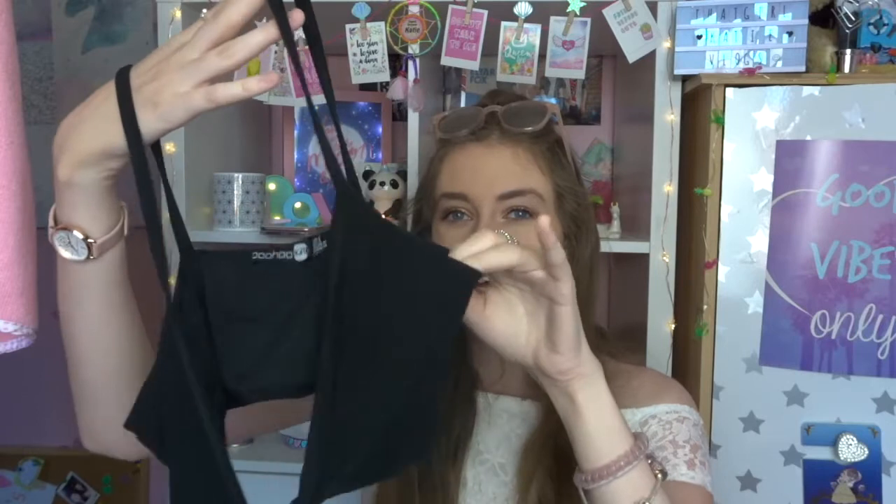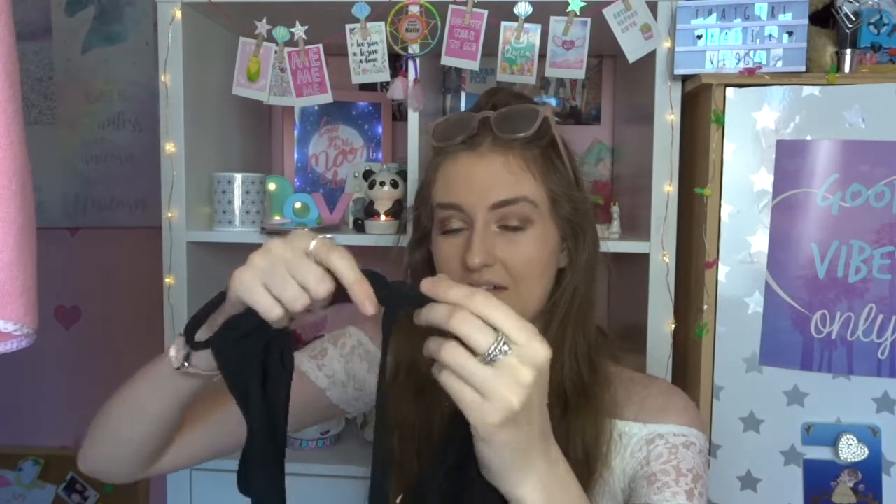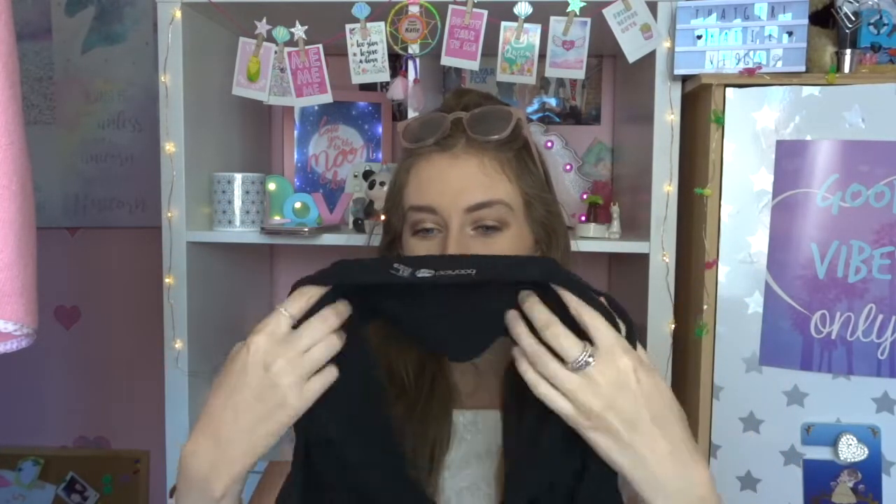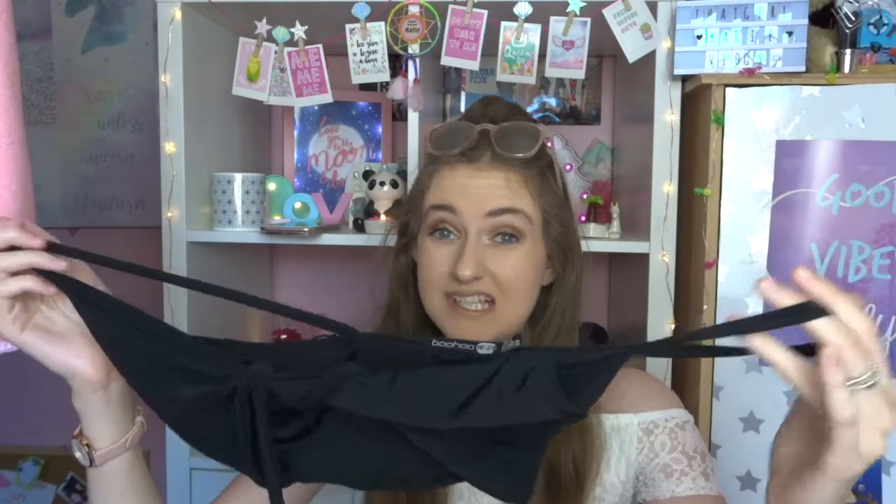The final thing from Boohoo was a black bralette to go under a mesh festival top I got from Forever 21 on my birthday. It's from the Boohoo night range - it's like a normal bralette at the front, and then you tie it yourself so it fits you, wrapping the straps around your body. It's more than a bralette though because it has quite a bit of back coverage. I think this was about eight pounds. It is the softest, silkiest material so it's really comfy. I got it in a size 8, but because you tie it yourself you could pretty much get any size and it would fit.